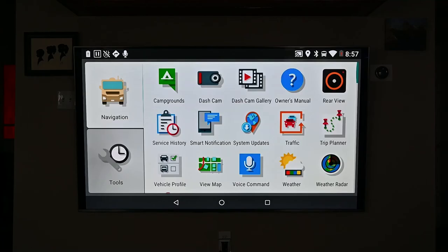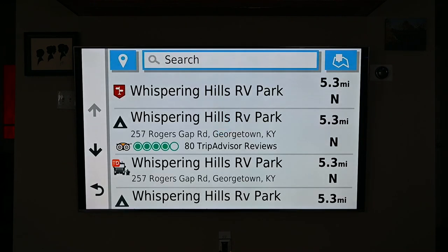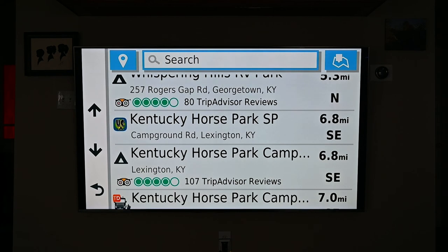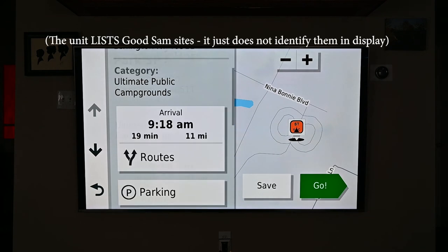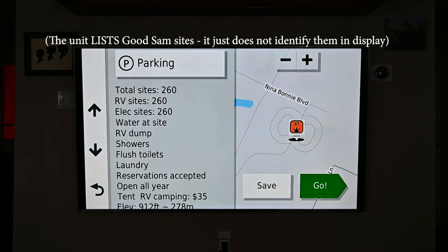The campgrounds app is very comprehensive and includes more than just RV parks. Some listings include TripAdvisor reviews, along with other useful information such as the website, phone number, number of sites available, amenities, and sometimes the cost. Although KOA and other categories such as iOverlander are specified, Good Sam sites are not — you will have to use your Good Sam book or their website.